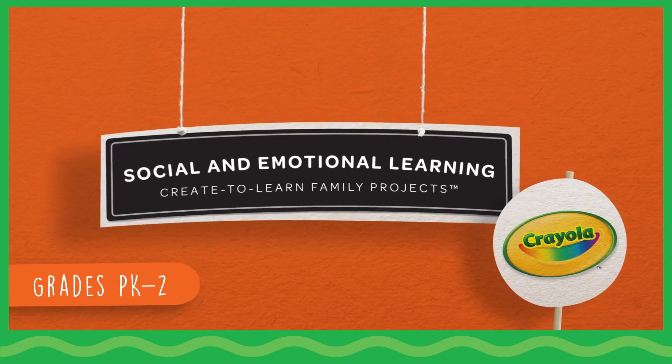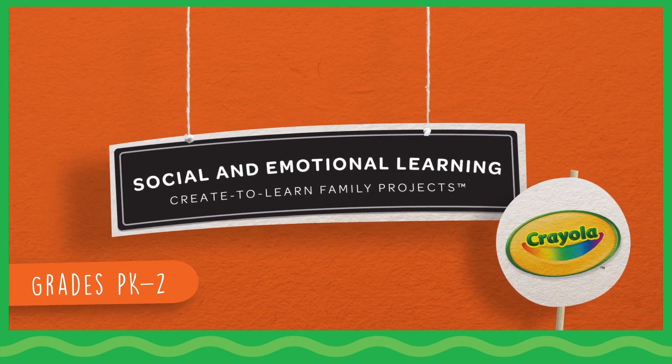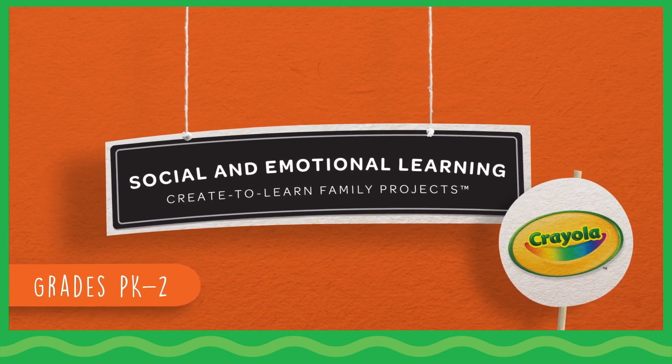Crayola invites you to celebrate creativity together. Welcome to Create to Learn Family Projects: Social and Emotional Learning.